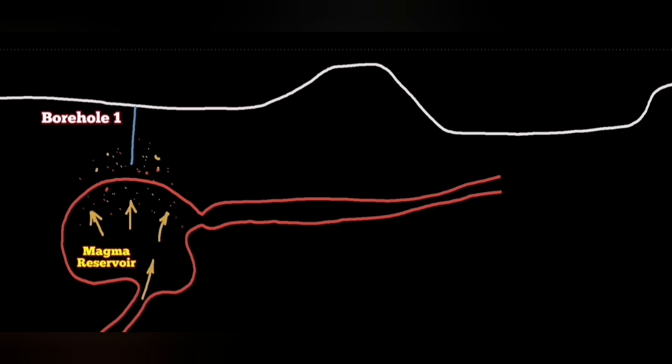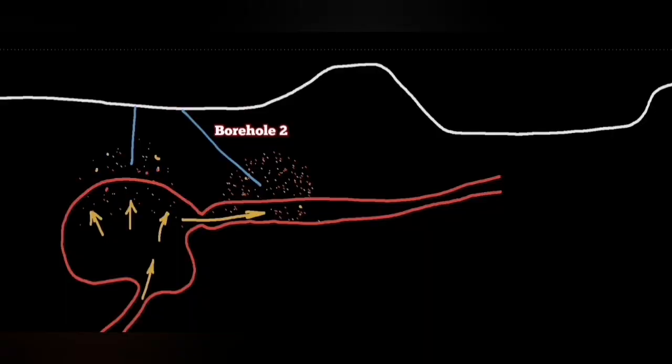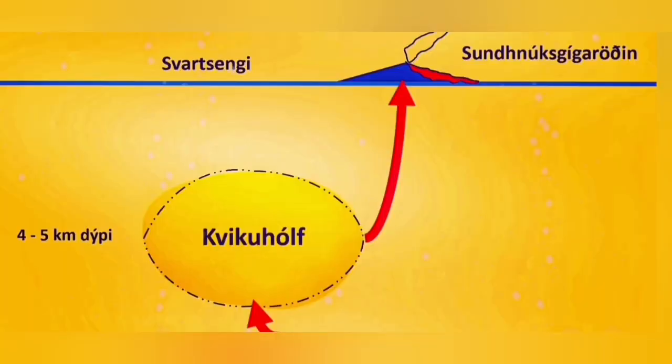Borehole one records high pressure. But borehole two may not record it in other locations — where the narrow part you can see to the center and the right — and that means the land is rising. The magma is present or is adding to that mass of magma. But when the magma finds a way to move, borehole two, which is probably slightly less than two kilometers, will record a steam pressure higher than normal.